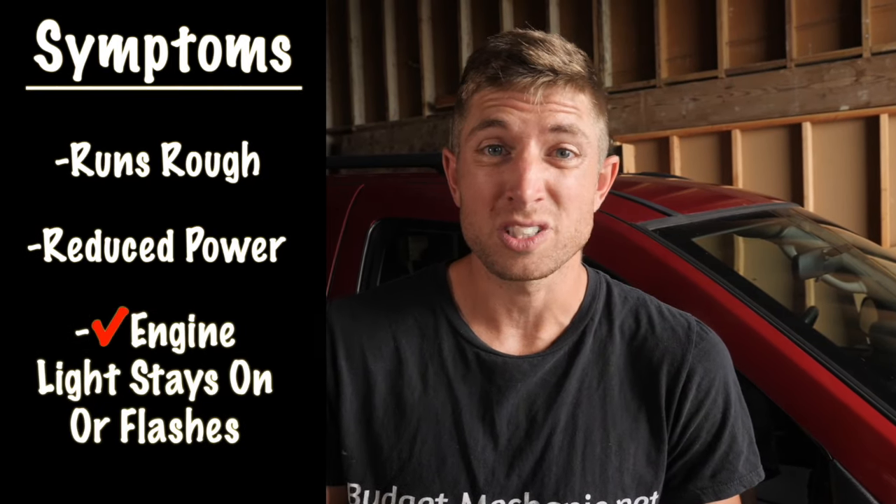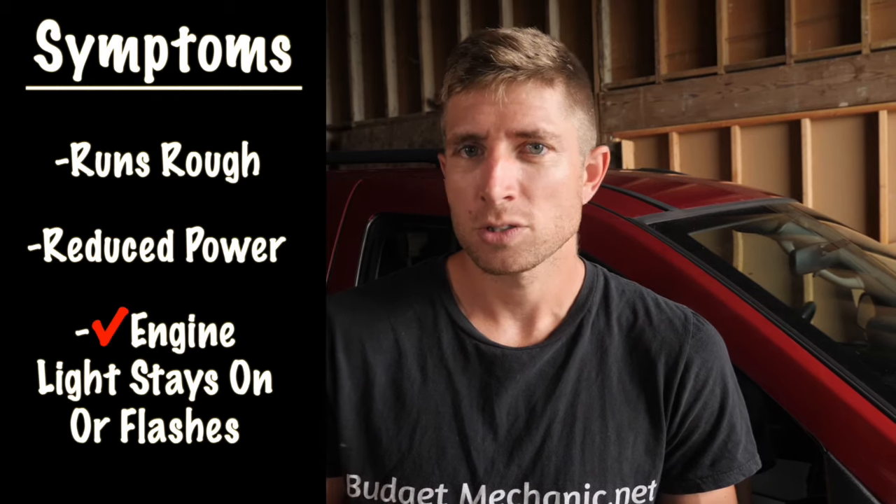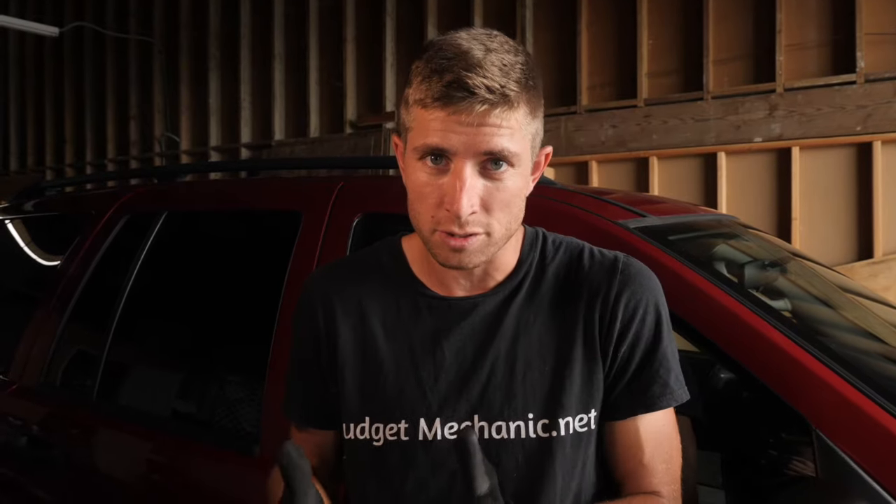Hey guys, it's Josh with Budget Mechanic. A lot of people, when their car starts running rough, has no power going up hills, or maybe the check engine light comes on or is even flashing, think it's something really serious. They take their car into the mechanic and end up paying a lot of money for something that could have been easy to diagnose and fix themselves. Oftentimes these symptoms are caused by a cylinder misfire on one or more cylinders, and I'm going to walk you through the steps for diagnosing and taking care of the most common and easy to solve misfire culprits.